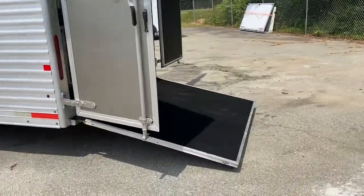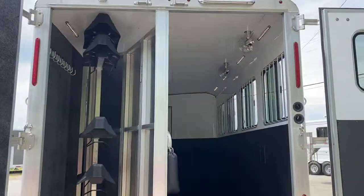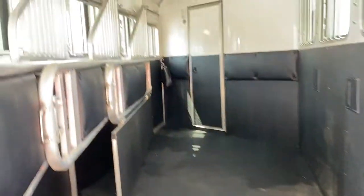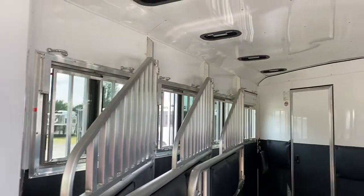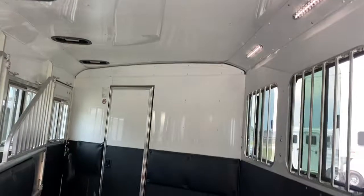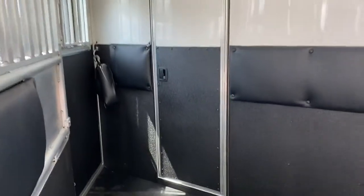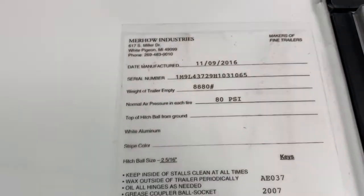This trailer does have an added rear ramp. It is in immaculate shape — you actually can't even tell a horse has really even been in the back part. Does have a lower divider. Air lights, all in good shape. This trailer empty weighs at 8,800.